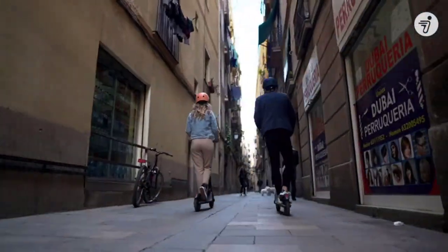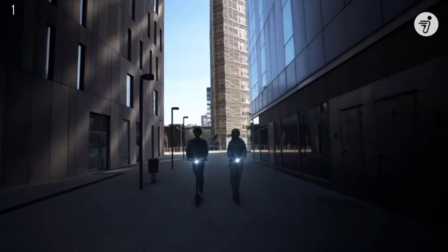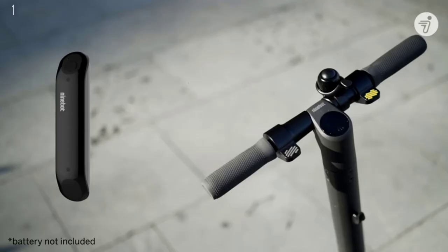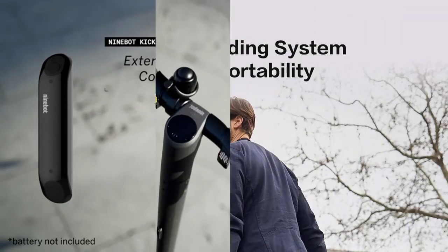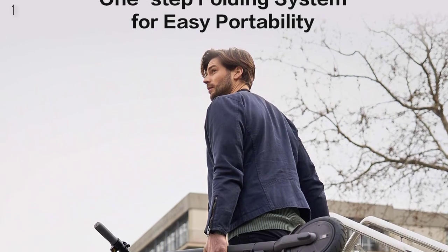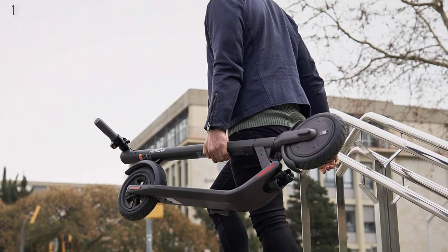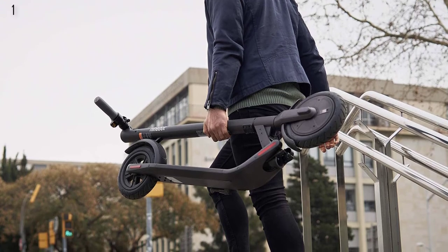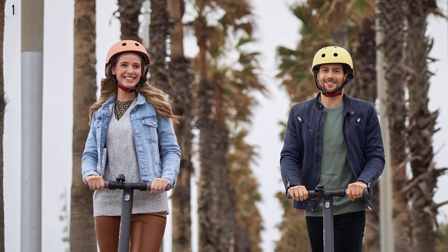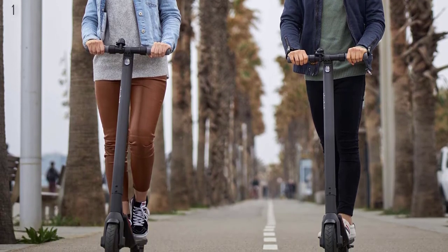Number 1: Segway Ninebot E22 Electric Scooter — upgraded motor power, 9-inch dual density tires, lightweight and foldable. With a new 300W brushless direct current motor, the E22 reaches 12.4 mph, travels up to 13.7 miles, and handles a max load of 220 pounds. The upgrade brings greater riding dynamics plus stronger 15% hill-grade capability. The upgraded 9-inch dual density tires deliver more stability and comfort than 8-inch solid tires, with a dual braking system and bell for enhanced safety.